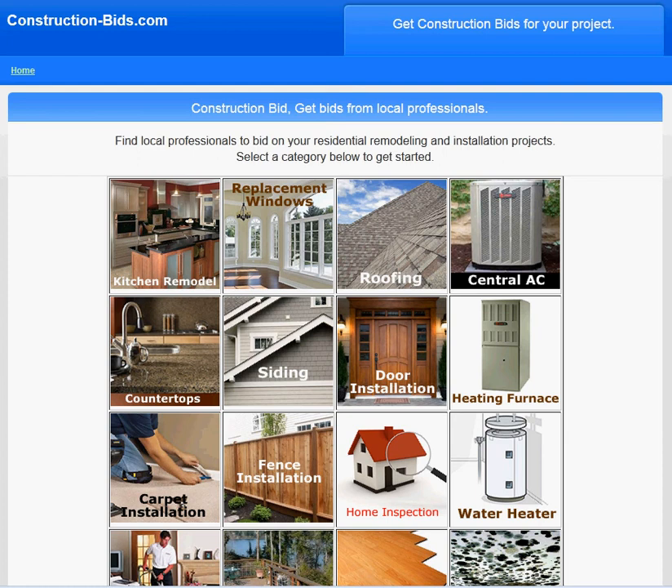Hi and welcome to construction-bids.com. We're going to talk about birch cabinet installation. To get going, you need to come visit construction-bids.com or click on a link in the description, and that'll take you to the correct page.